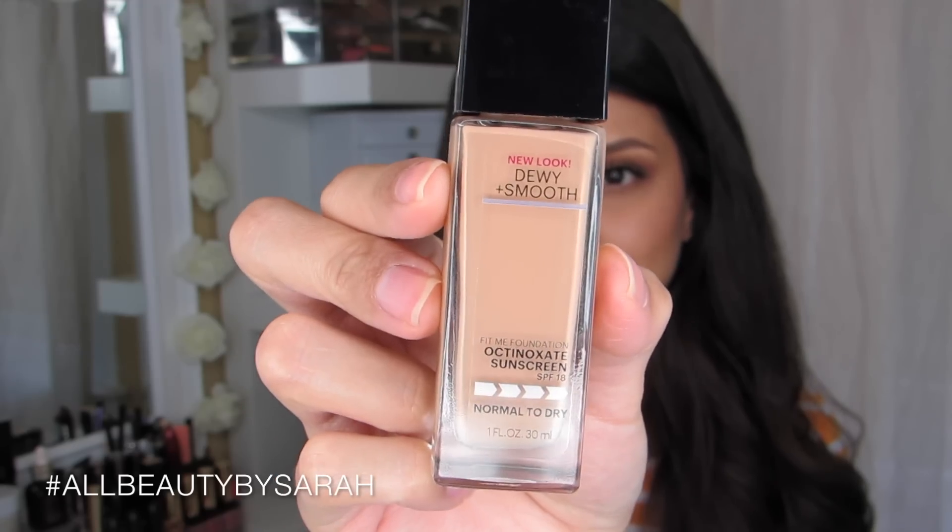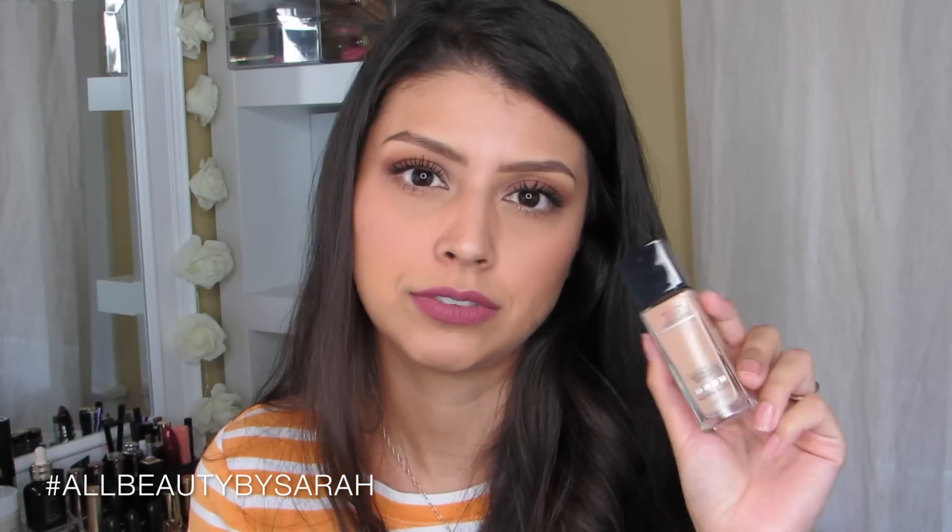Another foundation from the drugstore that I absolutely love is Maybelline Fit Me Dewy Smooth Foundation. They have a matte formula too, but I wanted the dewy formula because when I purchased this it was during winter and I wanted my skin to feel hydrated and give that dewy glow. It did not disappoint. I surprisingly got my color correct right from the beginning and was really pleasantly surprised at the wide variety of shades available. If you want more of a dewy skin finish, definitely pick this up.